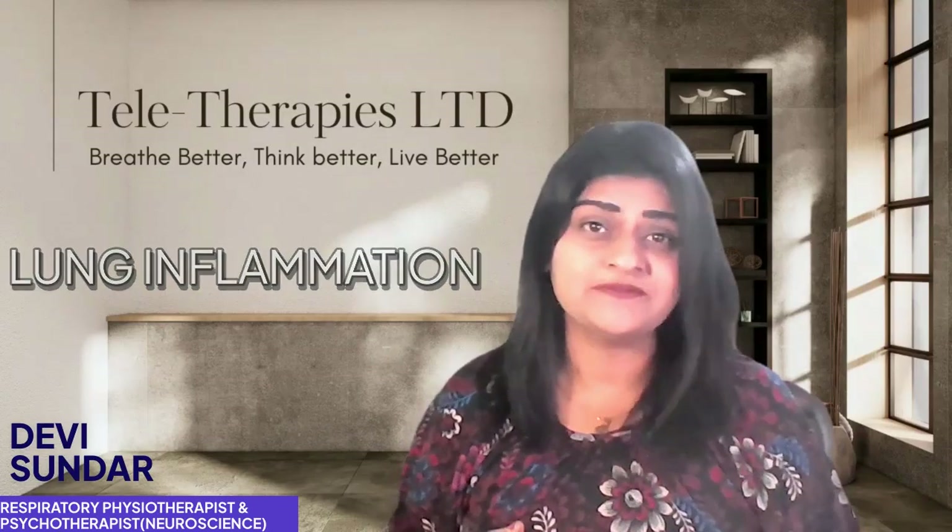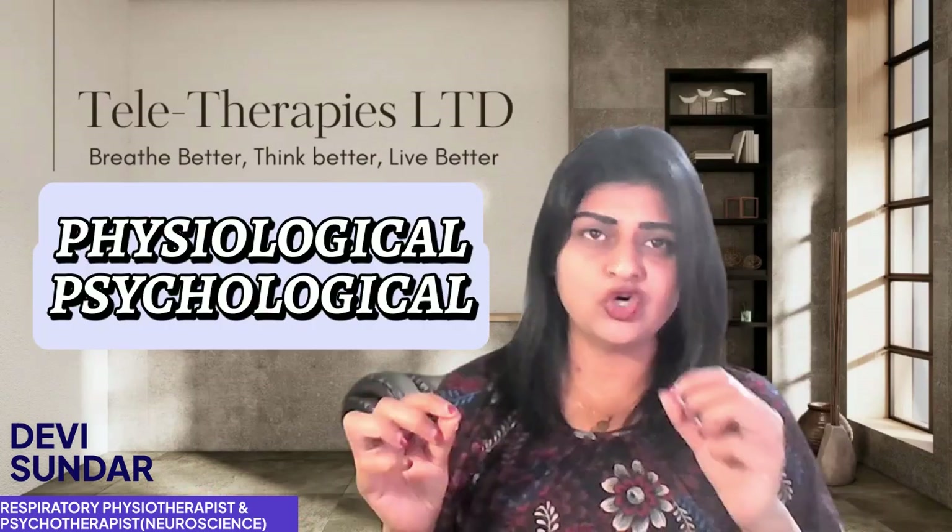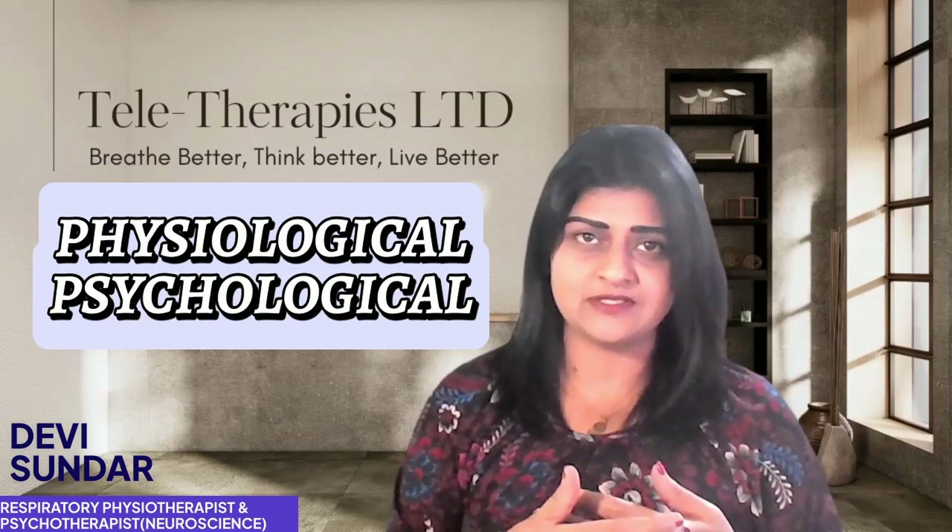Breath work includes various controlled breathing techniques that can help you relax, improve your lung function, and actually calm inflammation. So how does breath work do this? It works through a few key physiological and psychological mechanisms — let me break those down for you.